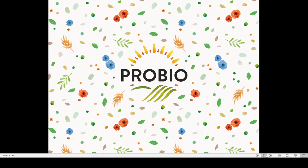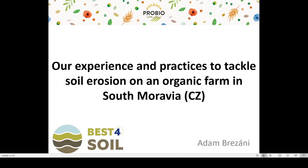Hello everyone. I would like to present our experience and practices to tackle soil erosion on an organic farm in South Moravia. This presentation was made for the Best for Soil project workshop.